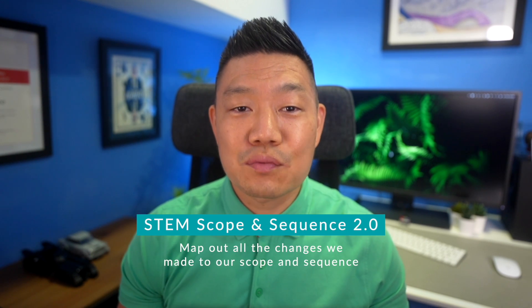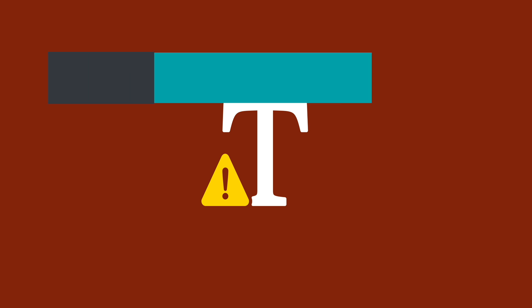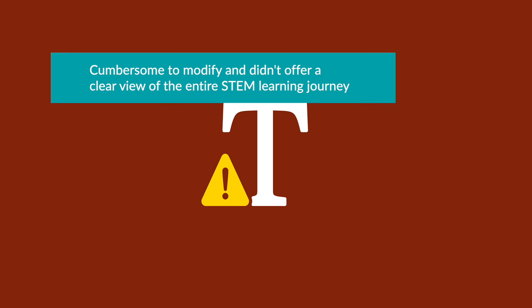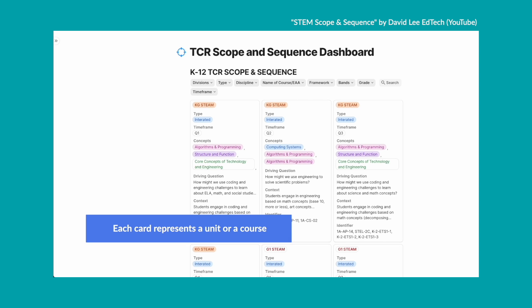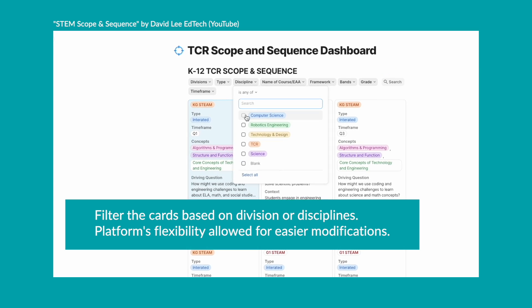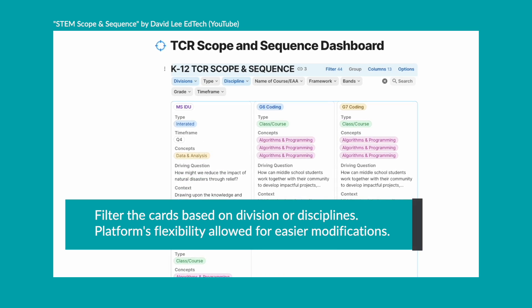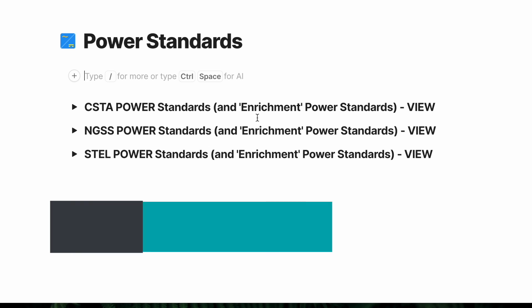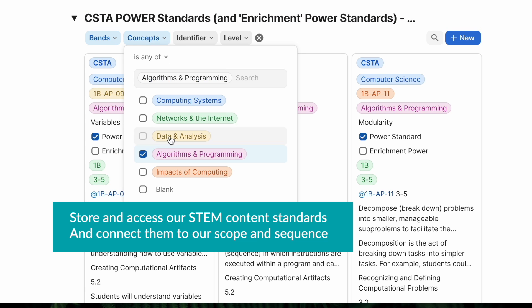With all this work, it was now time to map out all the changes we made to our scope and sequence. Because the initial scope and sequence was built on a spreadsheet, it became cumbersome to modify and didn't offer a clear view of the entire STEM learning journey. To address this, I decided to explore CODA for our second draft scope and sequence. With CODA, our scope and sequence is presented through easy-to-understand cards, where each card represents a unit or course, giving you a wealth of information at a glance. You can also filter the cards based on division or disciplines. This platform's flexibility also allowed for easier modifications and, more importantly, provided a holistic view of students' STEM experience.